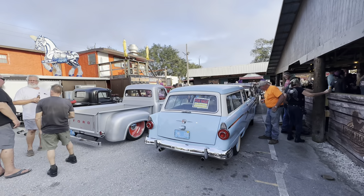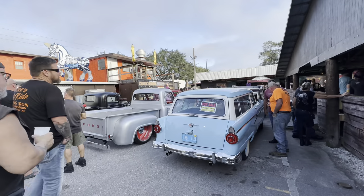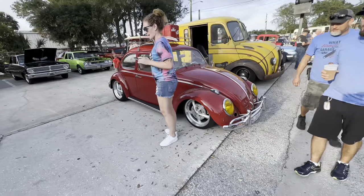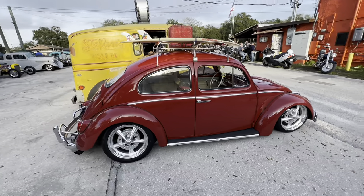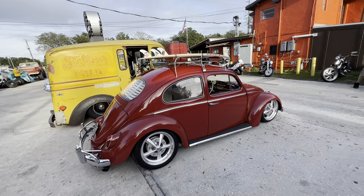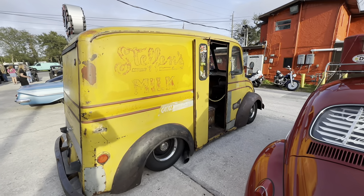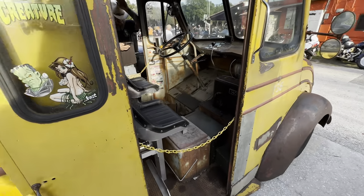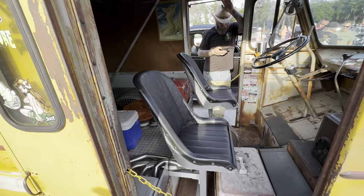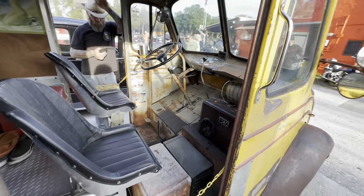We're just walking around looking at the different cars and enjoying the sights. Hey, look at this old bug — I remember riding around in one of these when I was a kid. I believe this is an old bread truck, or maybe a milk truck. You tell me. Oh, really modern inside — look at all the amenities. There's a GPS and everything in there.